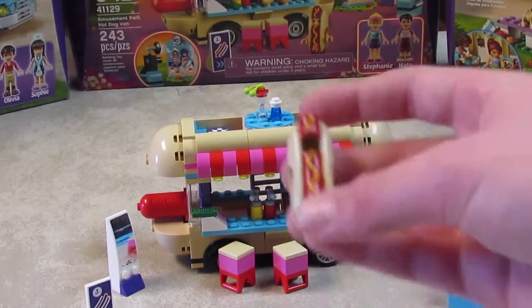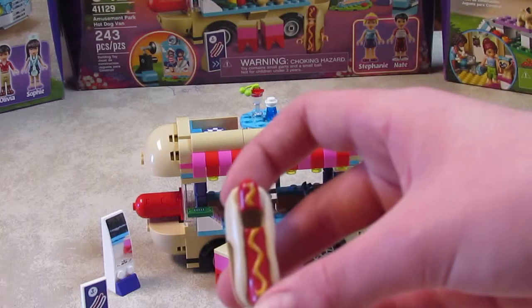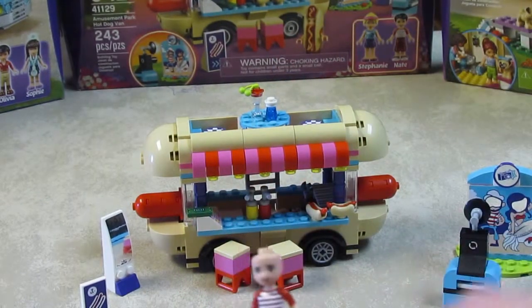It also comes with this cute hot dog suit, and this has to be one of my most favorite items in the set because it can fit on any minifigure that has their hair off, although it looks way better on Nate.